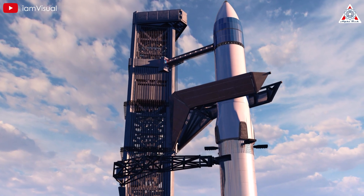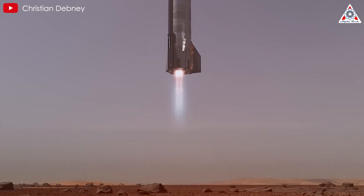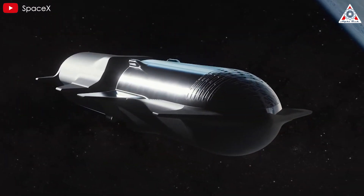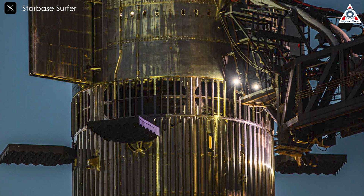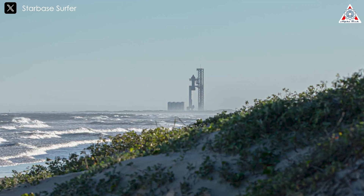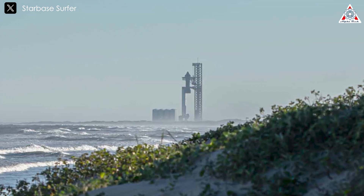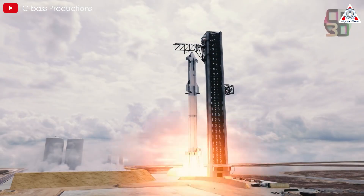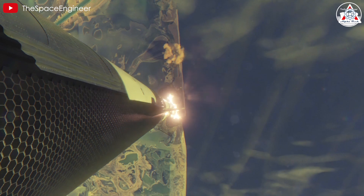Looking beyond current testing, the Starship program's ultimate goals are remarkably ambitious. Plans include supporting NASA's Artemis lunar program, establishing regular cargo missions to Mars, and eventually enabling human settlement of the Red Planet. The spacecraft's massive payload capacity and planned refueling capabilities could revolutionize deep space exploration. Full reusability combined with rapid turnaround times could dramatically reduce launch costs, unlocking new commercial opportunities in space — from tourism to manufacturing — while making travel to other planets more possible. The next big step could come right after Flight 6 or 7, paving the way for in-space refueling, missions to the moon, and ultimately, getting to Mars.